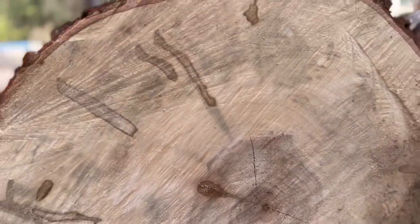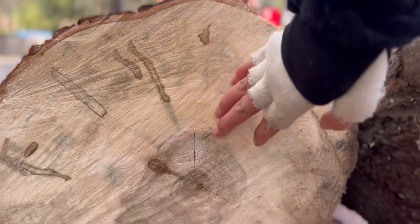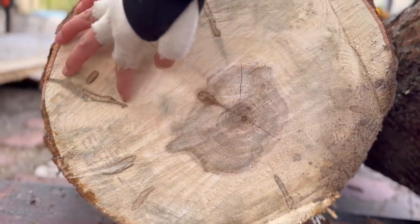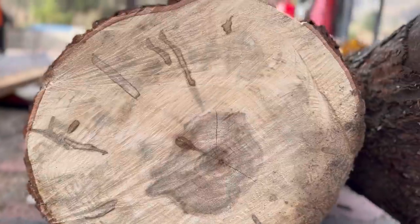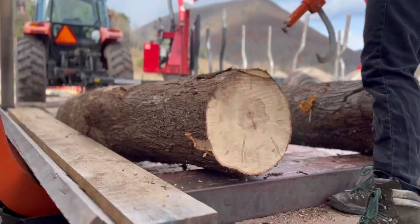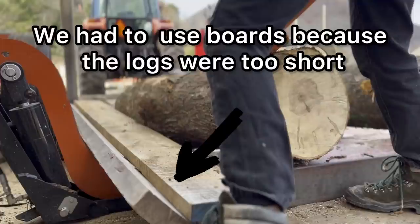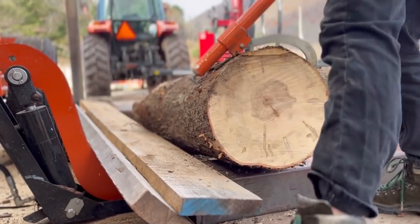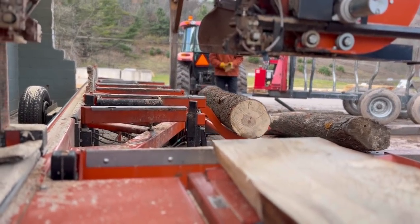Hey everyone, welcome back to Lumber Capital log yard. In today's video I'm going to be talking about soft maple and its uses in the lumber industry. Before we begin, remember to like and subscribe and follow us on Instagram at LumberCapital07.